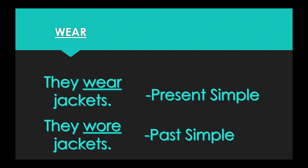Our next word is wear. In the present simple form: they wear jackets. In the past simple form: they wore jackets. So the present tense is wear, the past tense is wore.